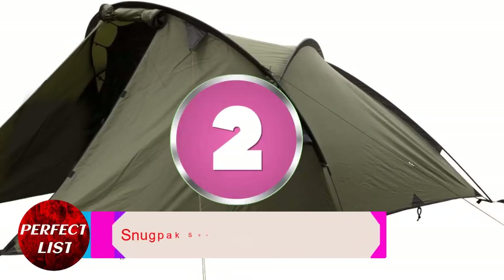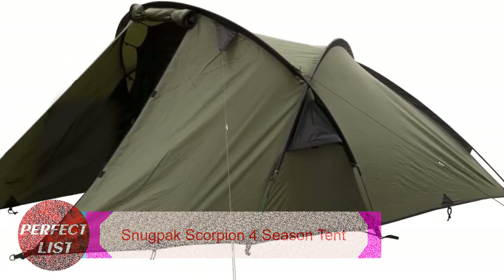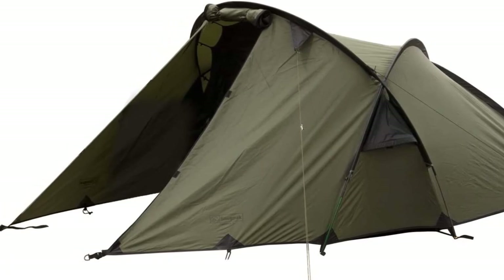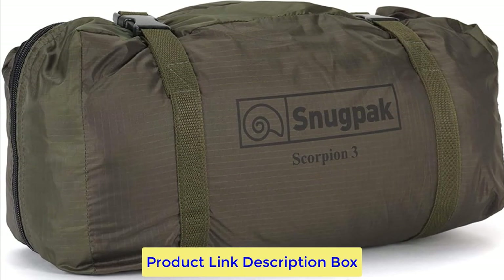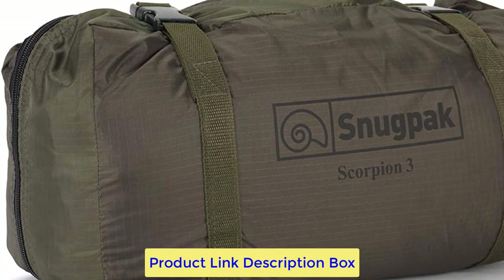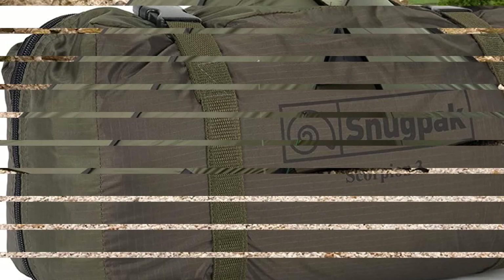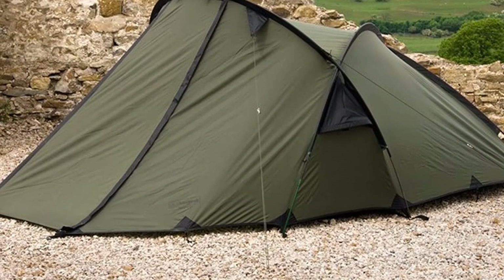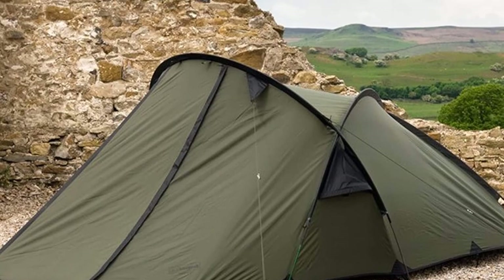Number 2: Snugpack Scorpion 4-season tent. The Snugpack Scorpion tent is great for adverse weather. Many campers have used this tent in below-freezing weather, snowfall, heavy rain, and strong winds, and it's remained dry inside. This tent fits three people or two with gear. It's perfect for camping with a friend, yet at 6.46 pounds, you may also take it as a large solo tent.